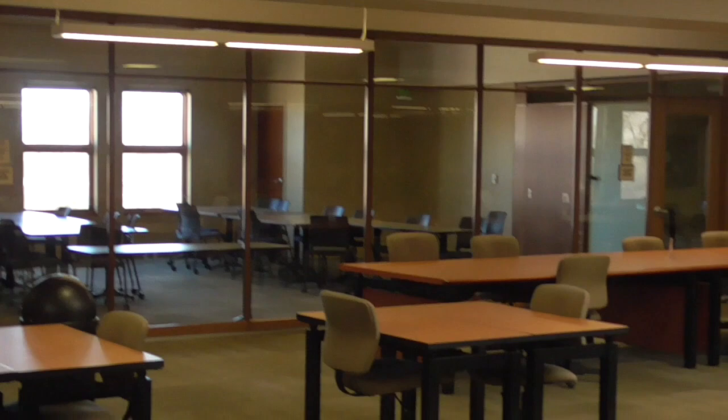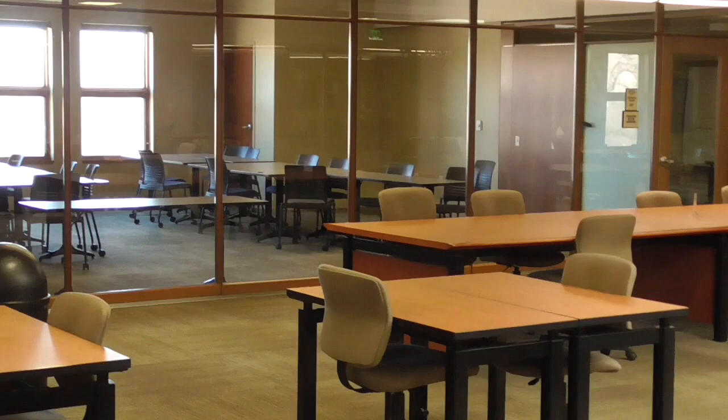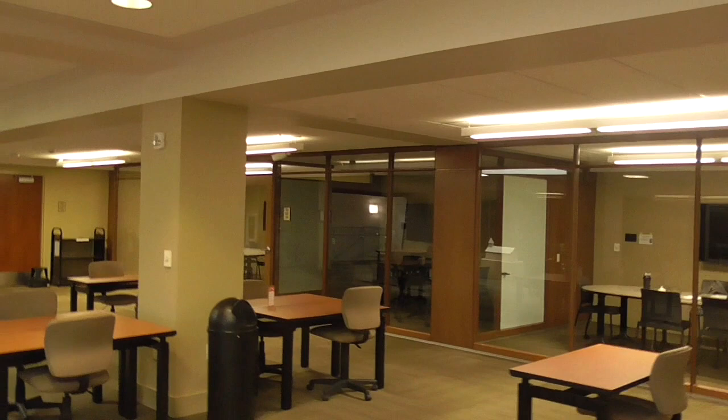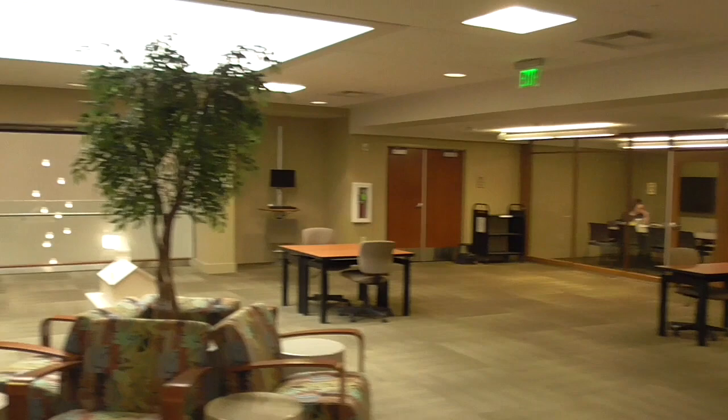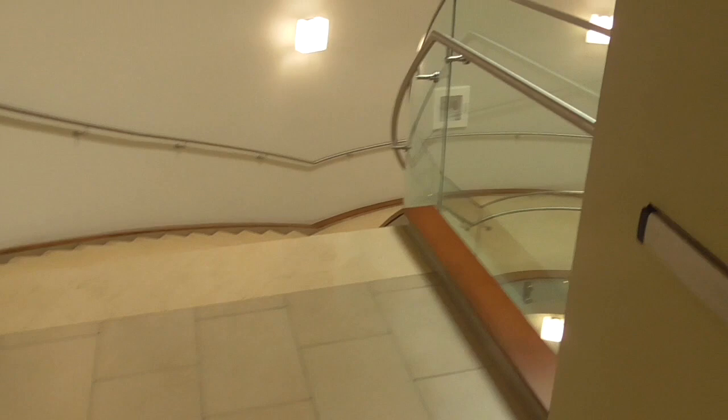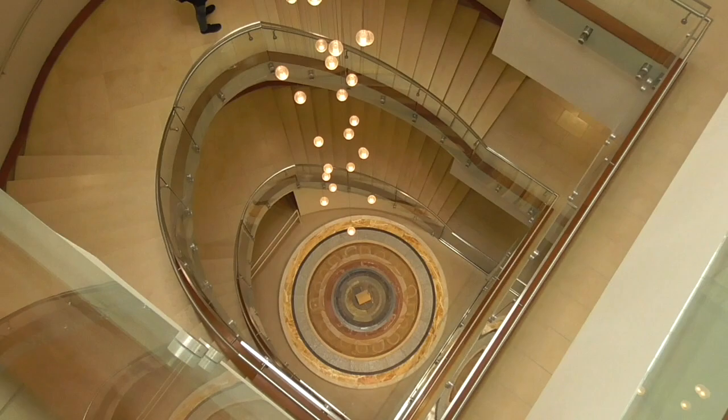They have all these private rooms if you want to come up here and get away from the noise and chaos. Pretty nice. We'll go down this stairwell and head back outside. That's all four levels all the way down. So we're just leaving the library.